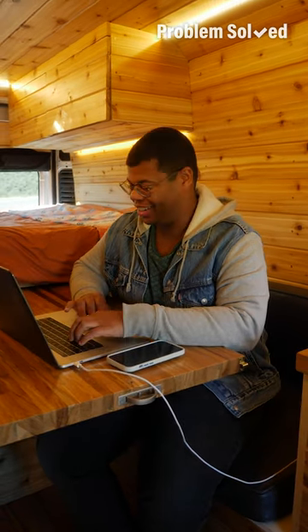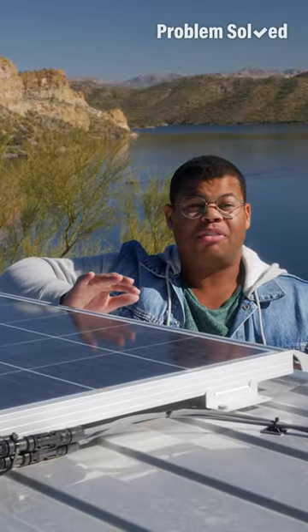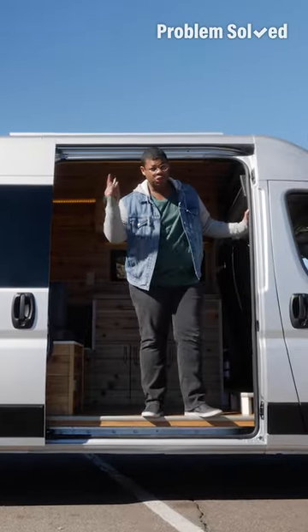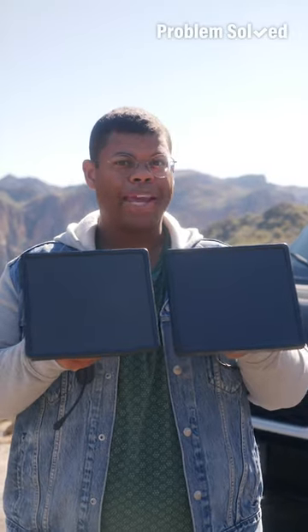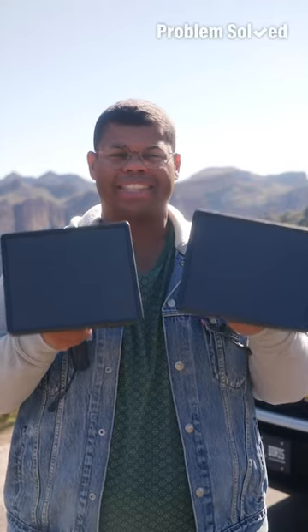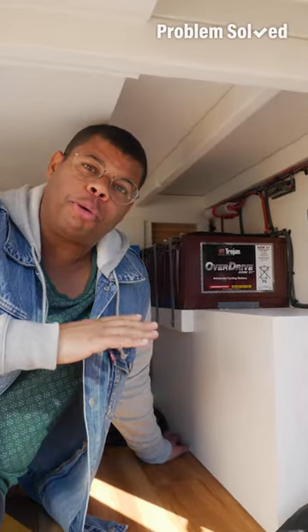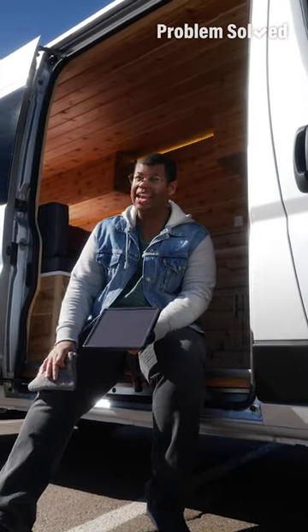If you're RVing or camping, access to power is definitely a luxury. Traditional generators require gas, they're noisy, and they put off fumes. Solar options give you all the power you need and are completely silent. If you're renting an RV, choose one with solar as an efficient source of power. If you're camping, portable panels will let you charge small electronics and light up camp at night. Even when the sun is down, a battery bank will give you power all through the night. For maximum efficiency, keep those panels clean and in direct sunlight — that means no parking in the shade.